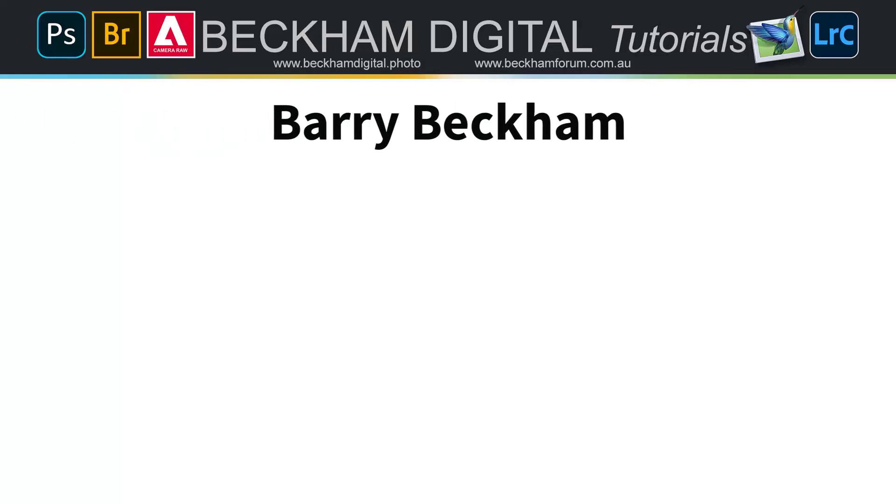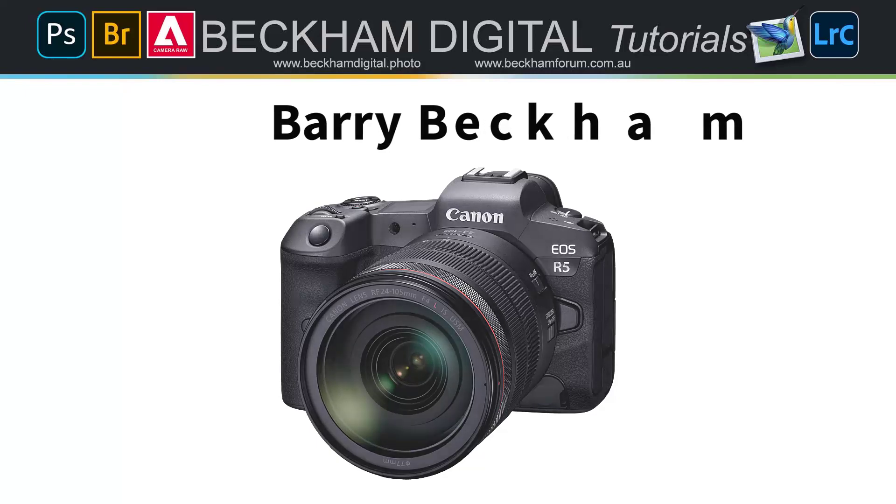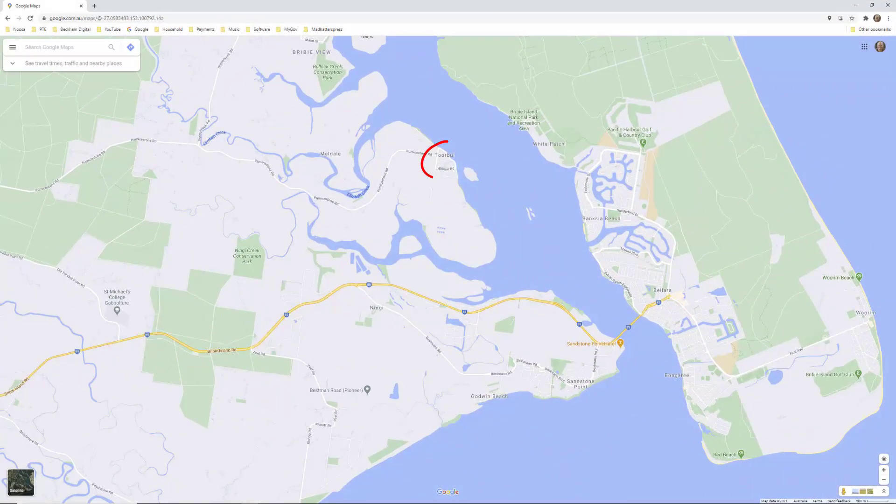Hello and welcome to this video where I'd like to continue sharing my experiences with the Canon R5 mirrorless camera. A friend of mine recently told me about the town of Tourbill in Australia. There's a chance here to photograph wading birds and others on the shoreline. Tourbill is only 60km north of Brisbane, but it's a really lovely spot on the Pumice Stone Passage — a stretch of sheltered water protected from the Pacific Ocean by Bribie Island. It's probably why the birds like it so much.